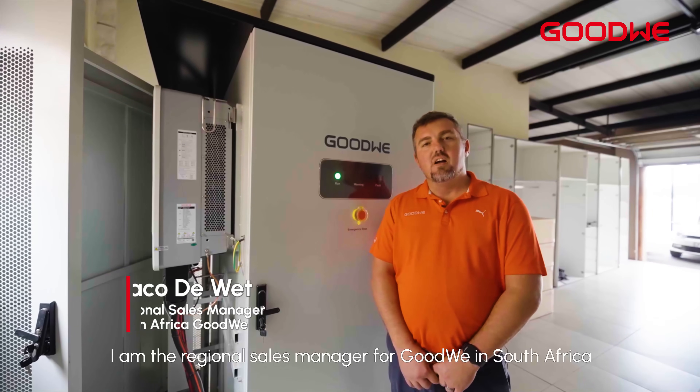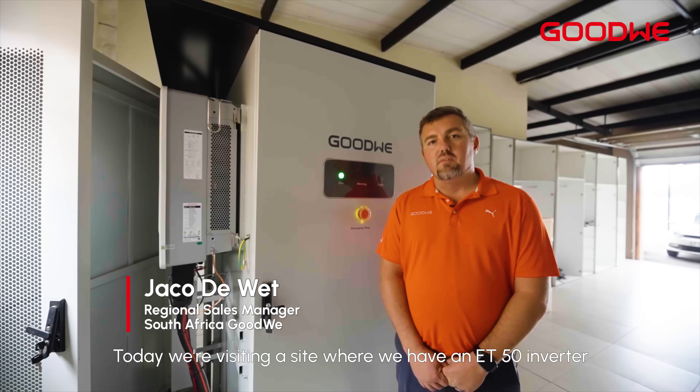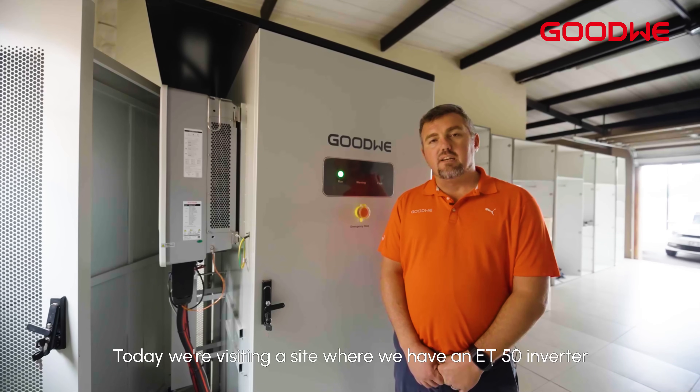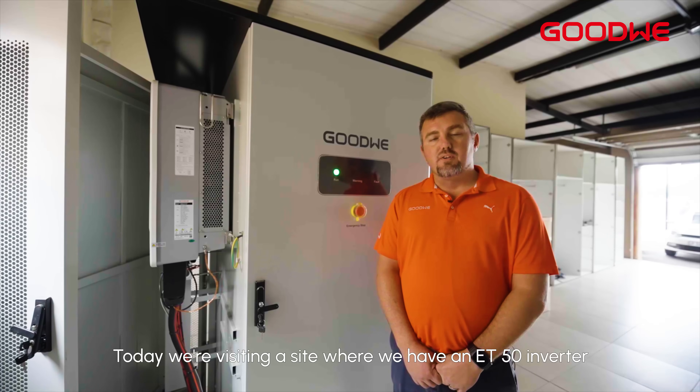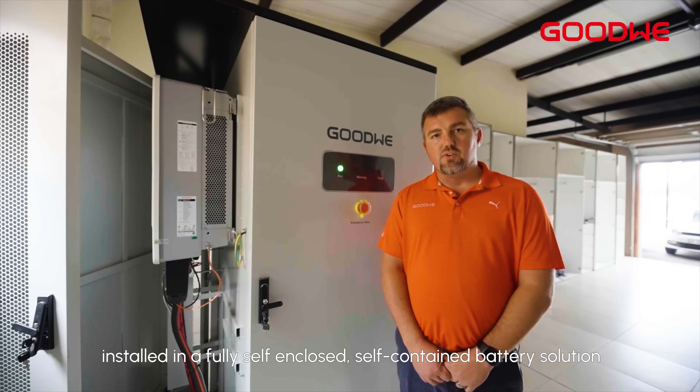Hello, my name is Jaku, I am the Regional Sales Manager for Goodwin South Africa and today we are visiting a site where we have an ET50 inverter installed in a fully self-enclosed, self-contained battery solution.